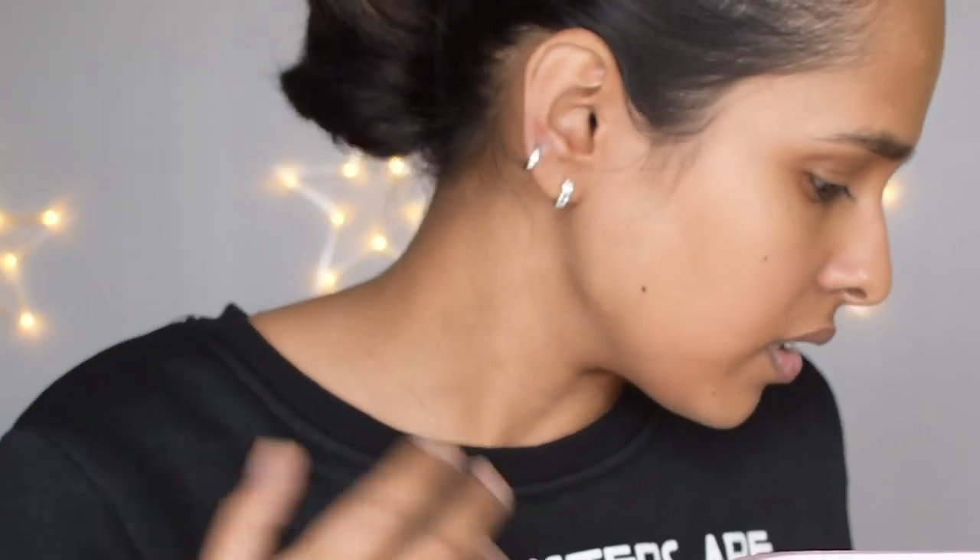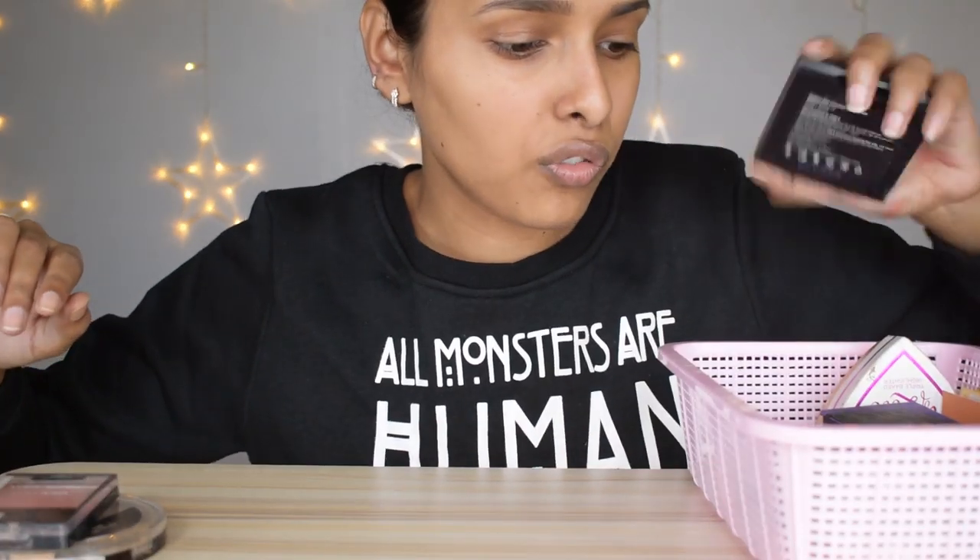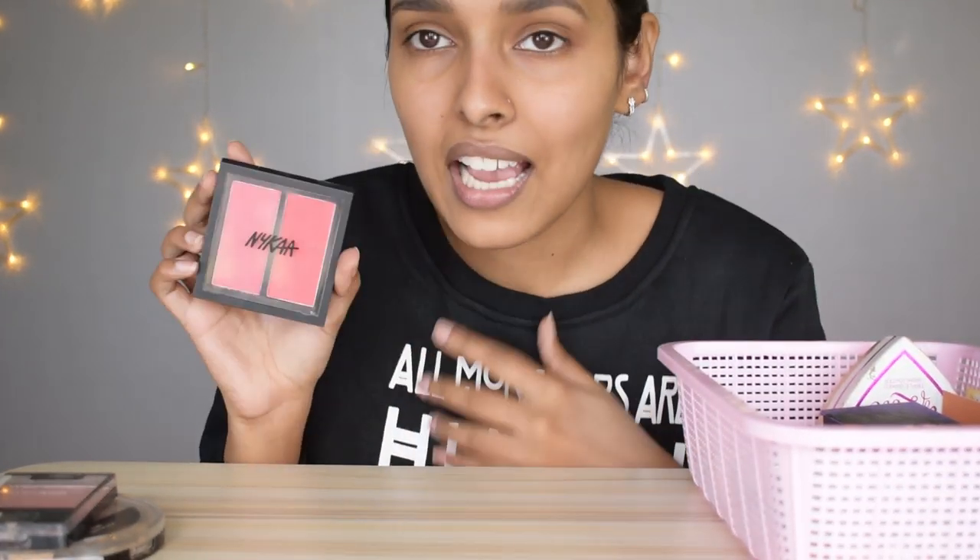Next is a random basket with a mixture of bronzers, contour products, and highlighters. First is the Wet n Wild Photo Focus Highlighter in Precious Petals — not expired, keeping it. Then the Wet n Wild Dulce de Leche Mecca Glow Contouring Palette — keeping this too. Then the Color Icon Blush in Pearlescent Pink — keeping this. Basically everything in this section I love so I'm keeping it. And the Nyka Blush in Malibu Barbie — keeping that too.